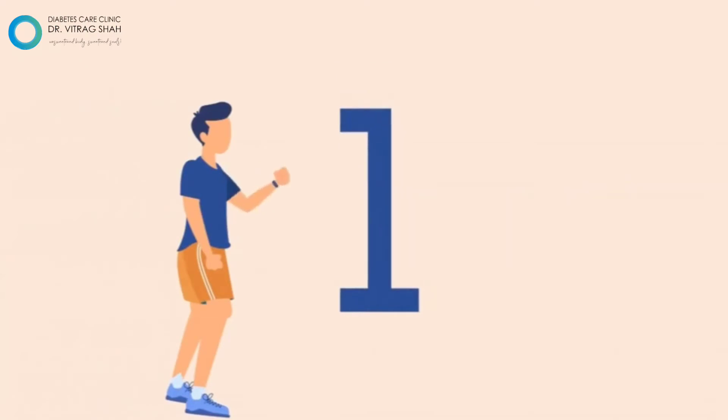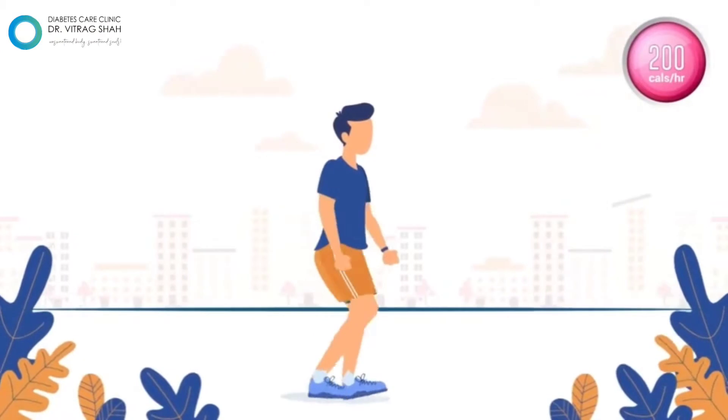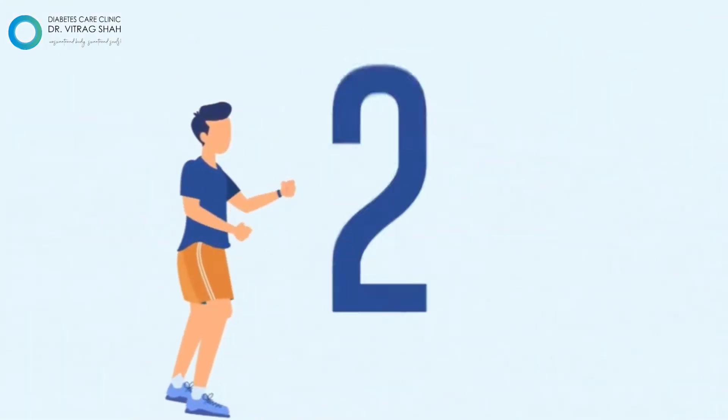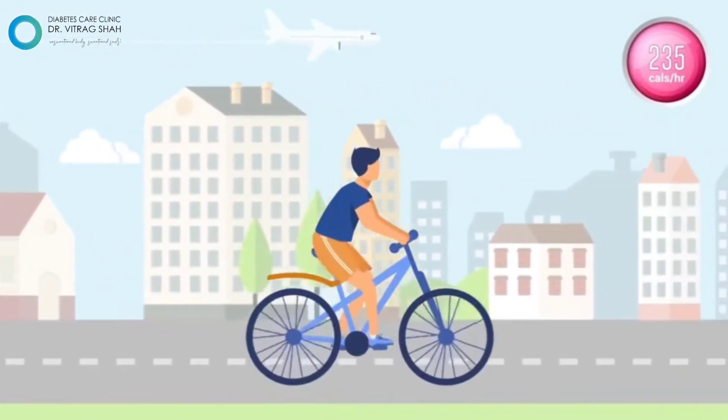Reduce 200 calories just by walking for an hour. Cycling is one of the most common exercises to burn 235 calories.